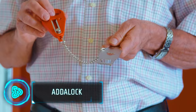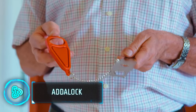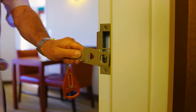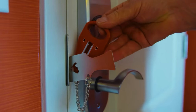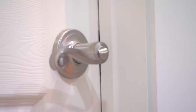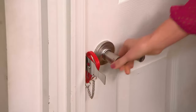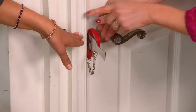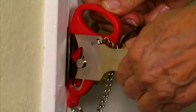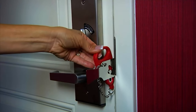Forget complicated installations or chunky hardware. The Adderlock is all about simplicity and strength, whether it's travellers, students, or anyone who wants extra protection on the go. Use it in hotel rooms, Airbnbs, dorm rooms, and even public restrooms. The simple lock mechanism can withstand up to a force of 300 pounds and is compatible with nearly all types of doors — just slide and lock.